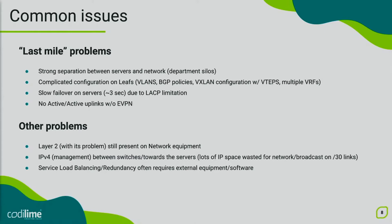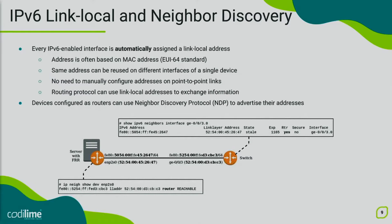So what steps can be taken to remedy those issues? In our presentation, we will show several such steps that lead us to a working solution. First off, the IPv6 protocol, which has several advantages over IPv4. One of these advantages is its capability to automatically assign a so-called link-local address to every interface which has IPv6 enabled. This link-local address can be generated randomly; however, it is usually based on the MAC address of the physical interface. So here on the diagram, we have a MAC address on an interface and we can clearly see that the link-local address is based on that MAC address.